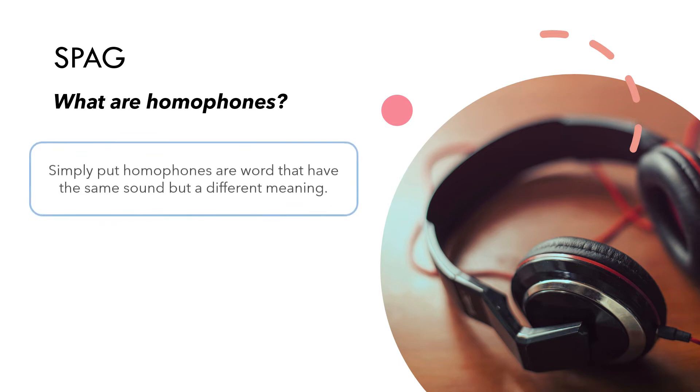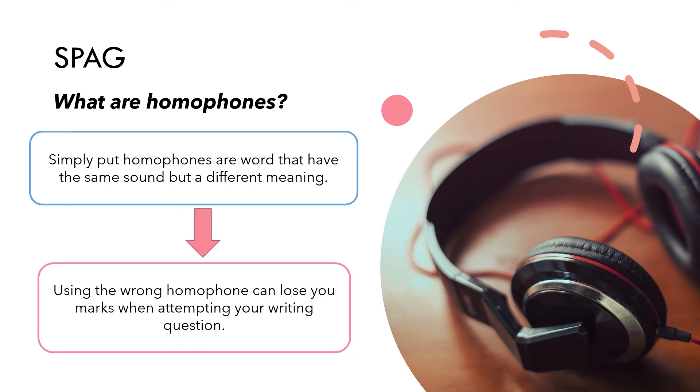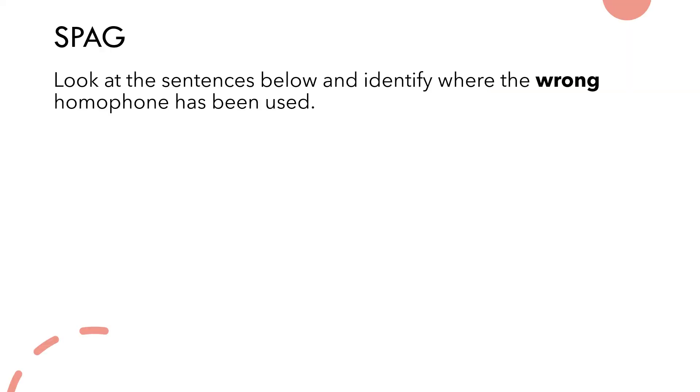So what are homophones? Simply put, homophones are words that have the same sound but a different meaning. Using the wrong homophone can lose you marks when attempting your writing question, so it's really important that you're aware of which words are homophones and which ones are right to use depending on the context. We're going to test your understanding of homophones by looking at a few different sentences to identify the correct ones to use effectively.